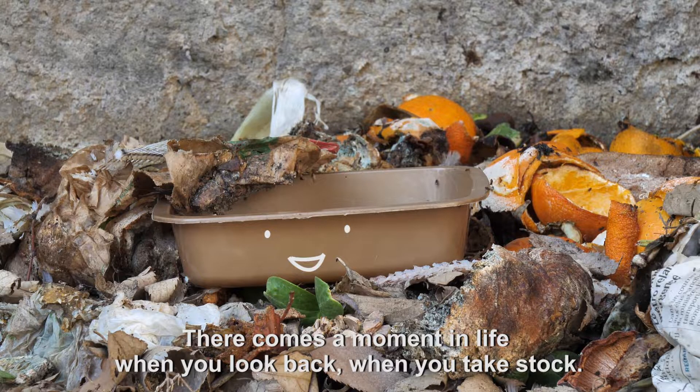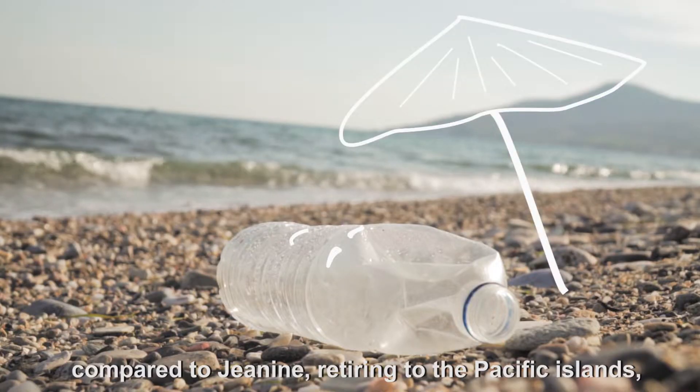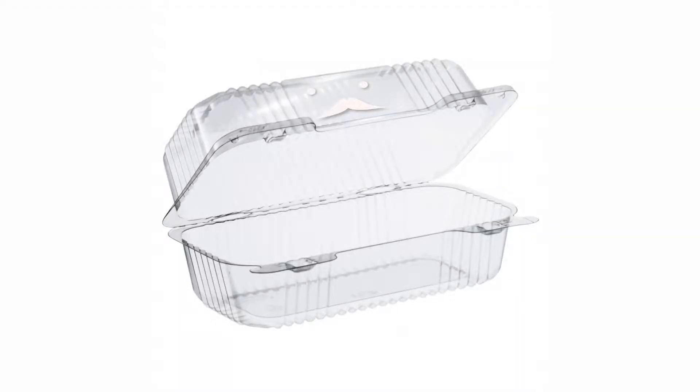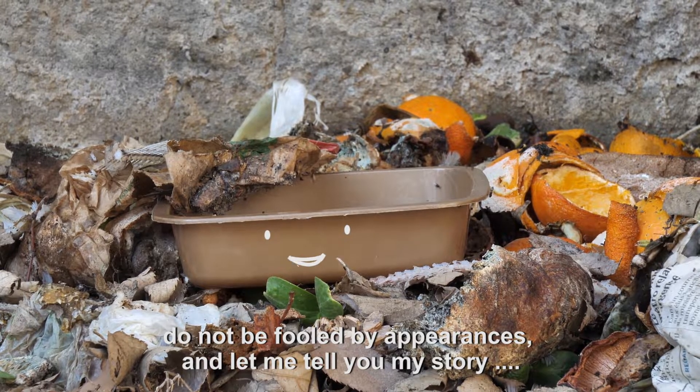There comes a moment in life when you look back, when you take stock. Well, maybe as you see me here you might tell yourself that my life has not been such a success compared to Janine retiring to the Pacific Islands or Roger with his power of reincarnation. But do not be fooled by appearances — let me tell you my story.